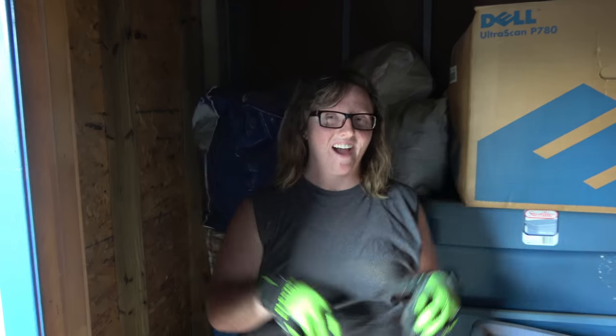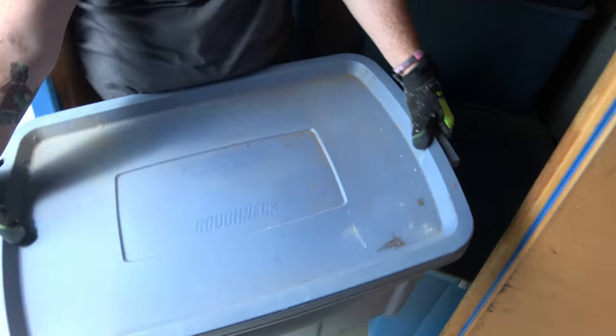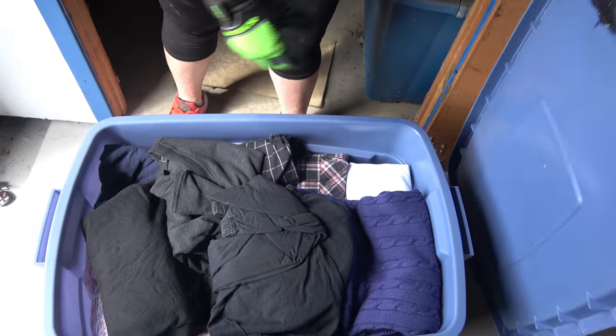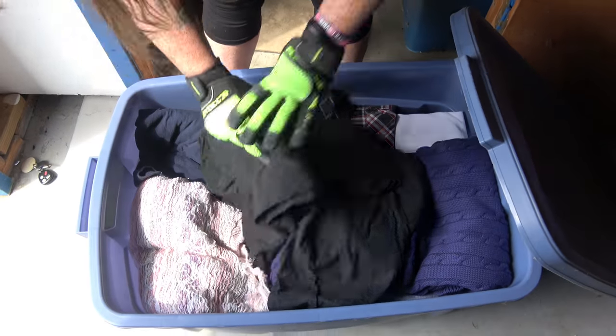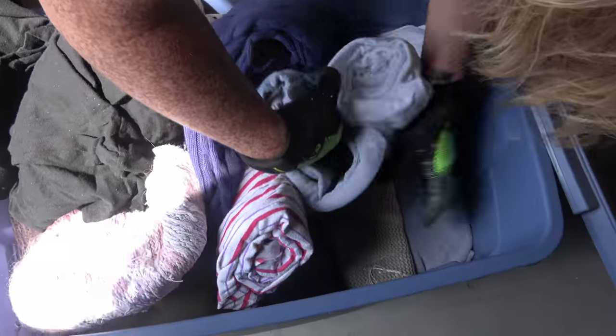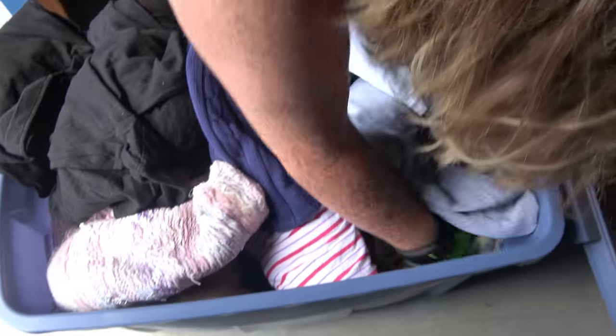All right guys, I'm back. I haven't been in a storage unit video for a while — one, haven't got many storage units, and two, I've been busy. Let's see what we got in this tote. More clothes. What a surprise. Hopefully stuff under the clothes. Nothing under. I thought I saw a bug — it was a bug.